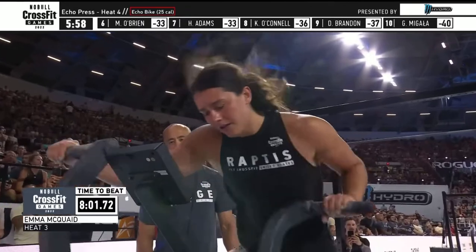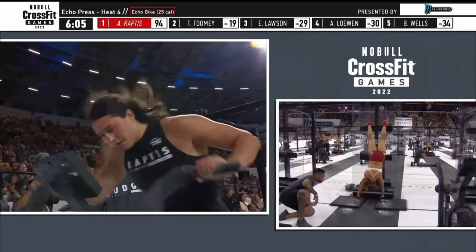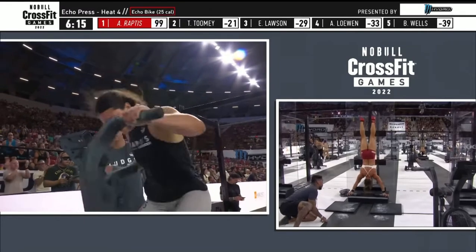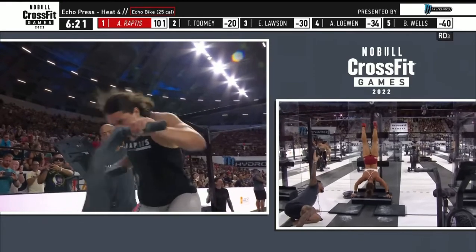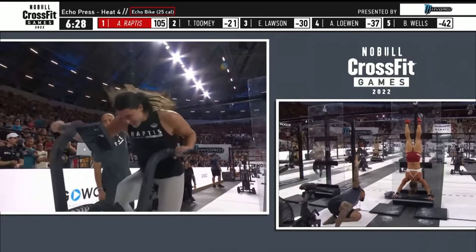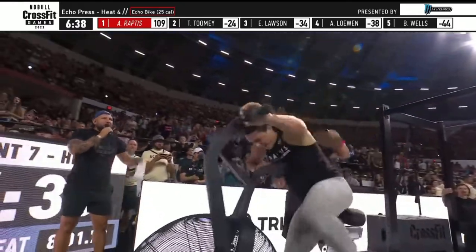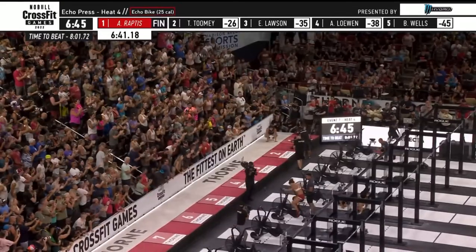There's not a lot of time to get an opportunity to win an event at the CrossFit Games — there's been fewer opportunities being that athlete to the right of your screen. Tia Toomey has been unbroken on her first two sets of ten. Raptus with three calories remaining. Alexis Raptus — the rookie — now dueling Tia Toomey under the lights. 6:41.18 for Raptus — 100 points for her.